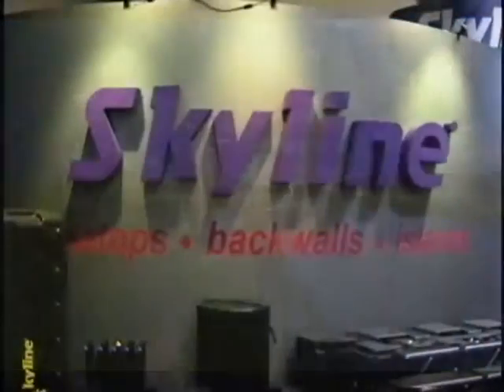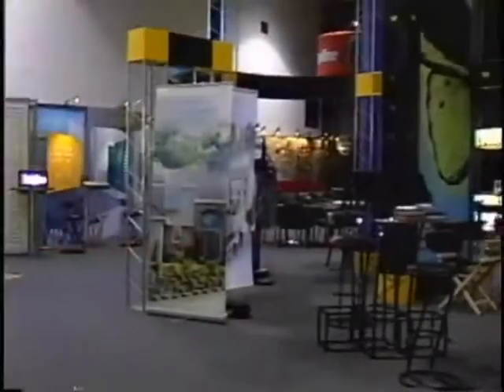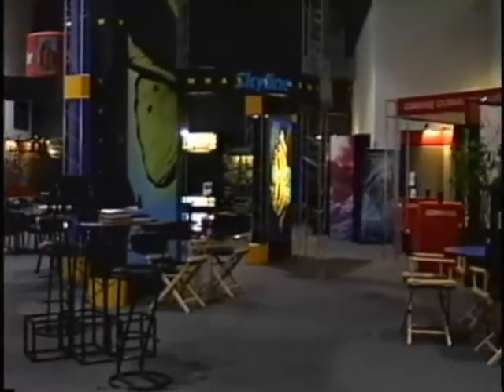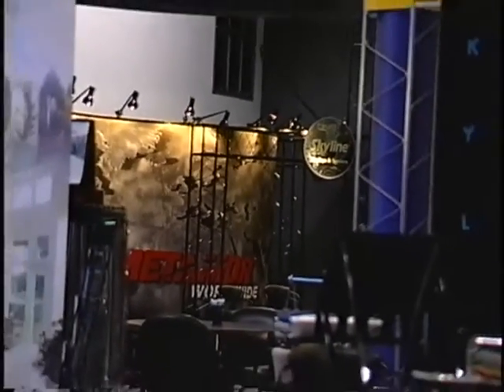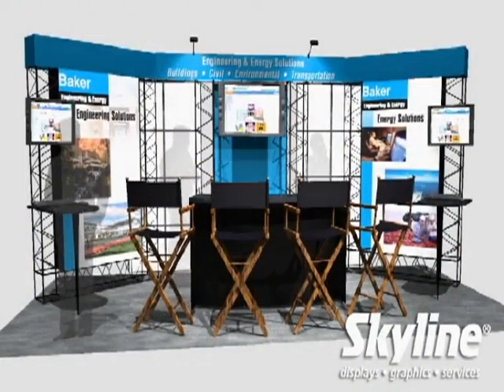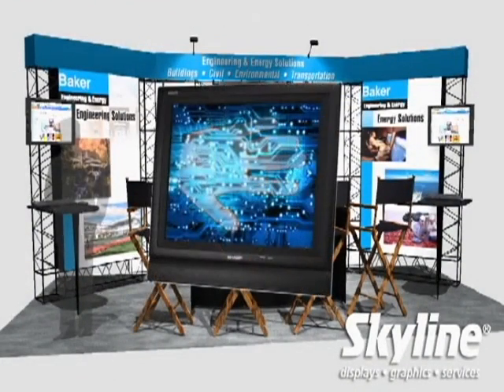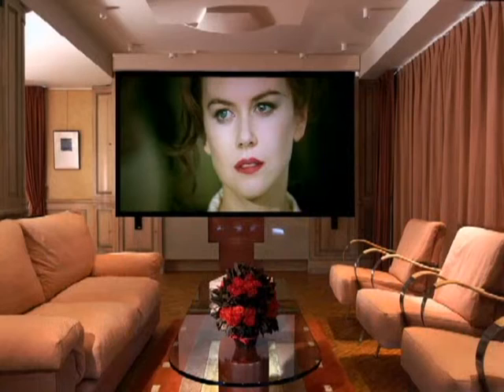And here's the beauty part — our support services don't end here. We maintain a wide range of presentation and display equipment on inventory, so you won't have to get involved with the expensive equipment buying. You can rent everything you need from Skyline: state-of-the-art flat screens, plasma screens, data projectors, kiosks, and theaters.